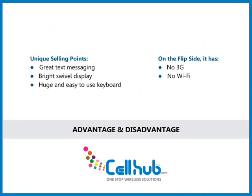Its unique selling points are great text messaging, bright swivel display, and a huge and easy-to-use keyboard. On the flip side, it has no 3G and no Wi-Fi.